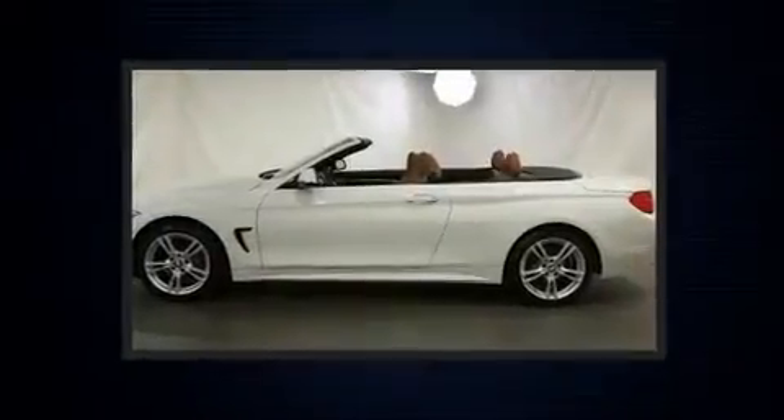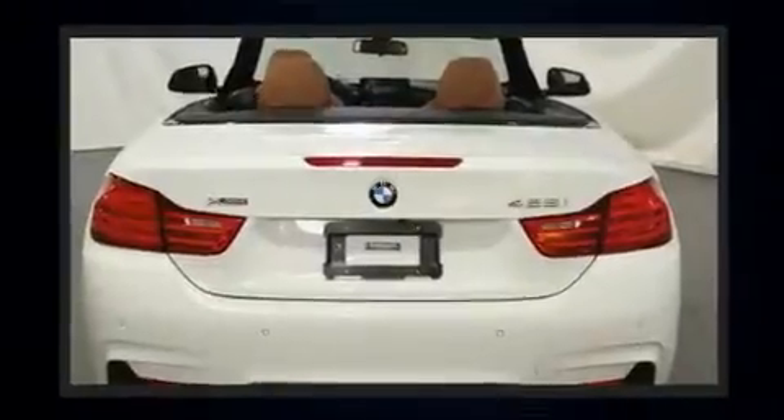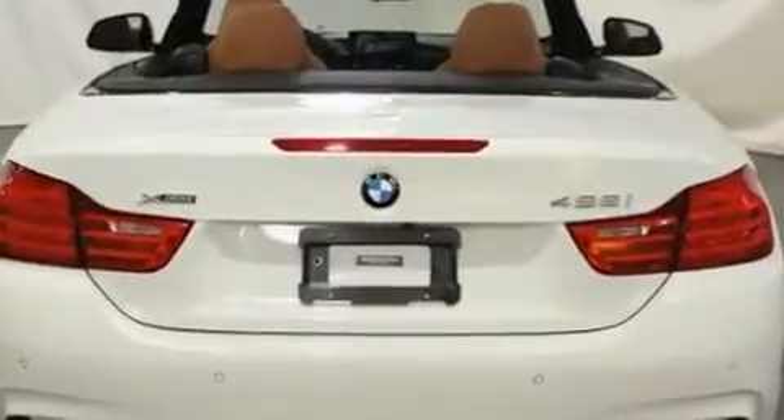You can expect a lot from the 2016 BMW 428i. This two-door, four-passenger convertible still has fewer than 60,000 miles. It features all-wheel drive versatility, an automatic transmission, and a two-liter four-cylinder engine.